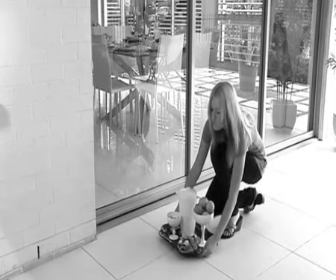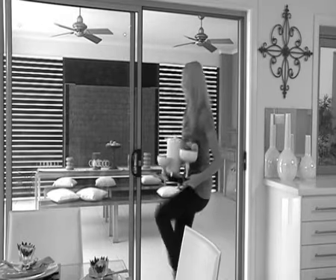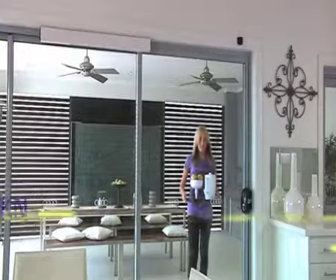Has this ever happened to you? Wish you had another hand as you juggle everything to try and get through the door? Well, what if your door knew you were coming?